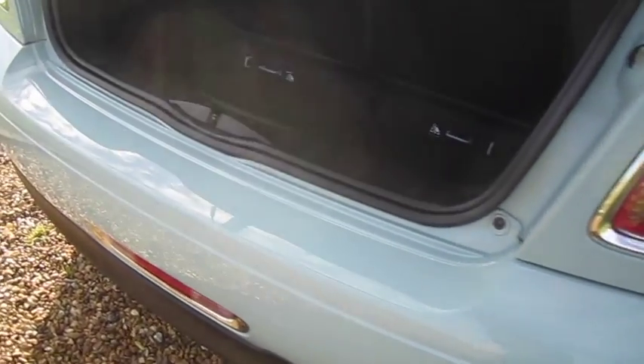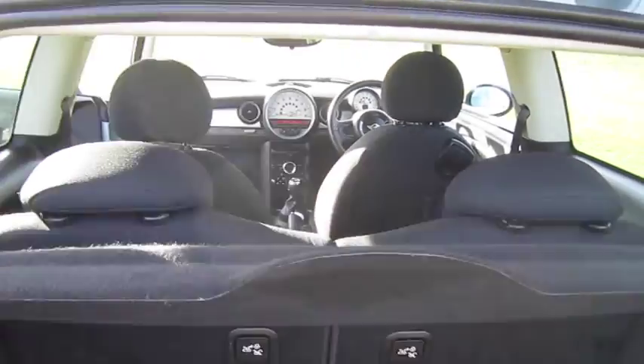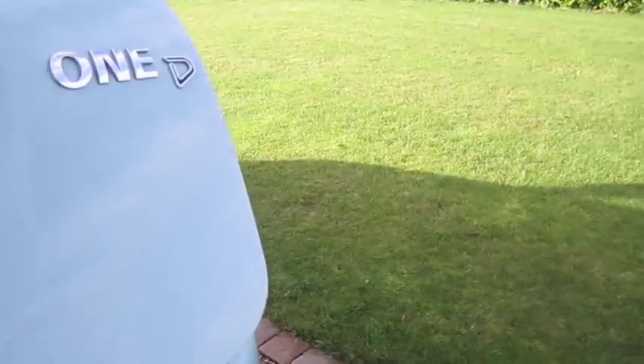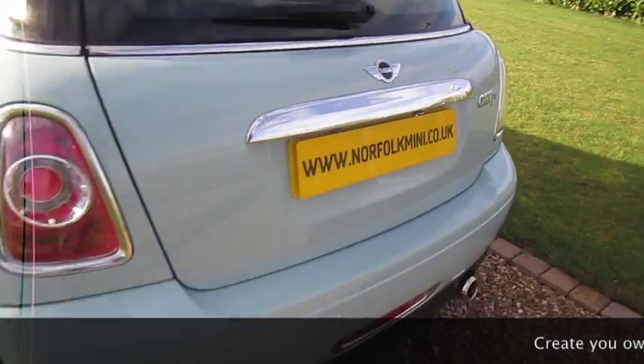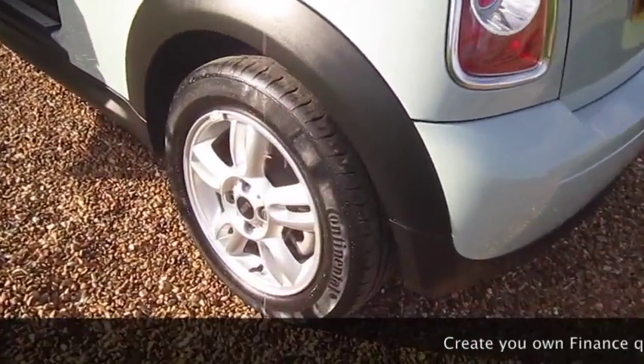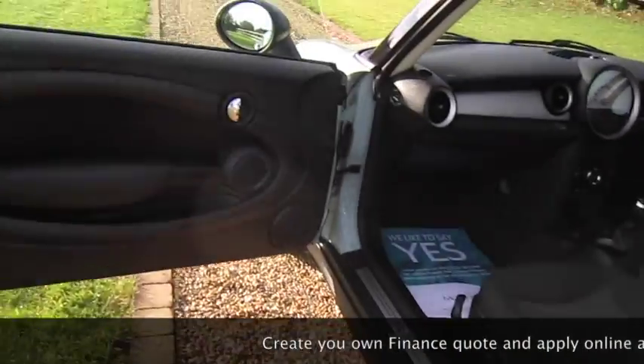The rear bumper is in good shape — there are no scuffs, and the rear boot area is all very clean and tidy. With the pepper pack models you also get the additional chrome trim to the rear. All of the alloy wheels are in great shape and it has good tyres all round.